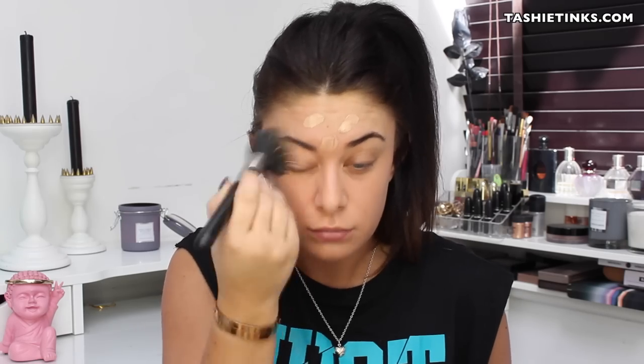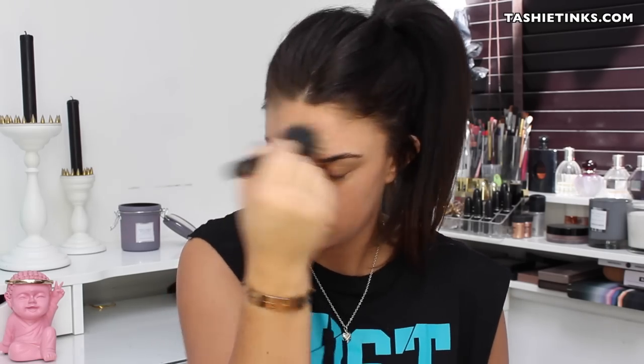I use a stippling brush to blend it in — I think using a stippling brush gives you a really light, natural coverage. The only thing is this is my MAC one and I feel like the hairs keep coming out. I just run that all over my face. It makes your face look better but it doesn't look like you've got makeup on — trust me.